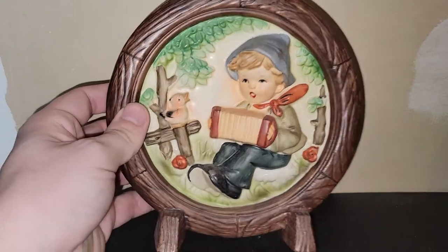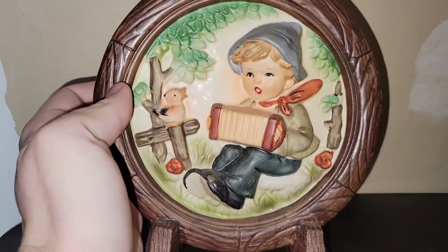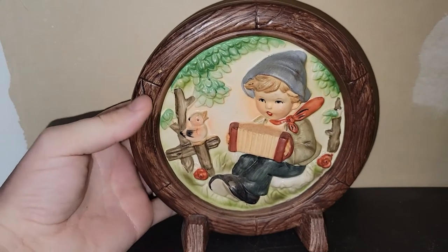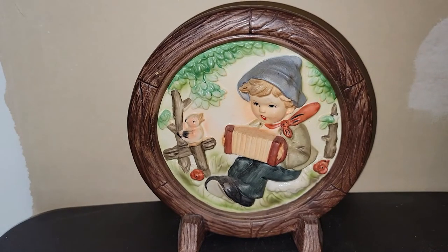This caught my eye — it's a Napko piece, a little boy singing to a bird. I paid five bucks for it. You can hang it on the wall or have it sitting on a table just like this. No cracks or chips to it. I think it would be a really cute idea for springtime, which is right around the corner.